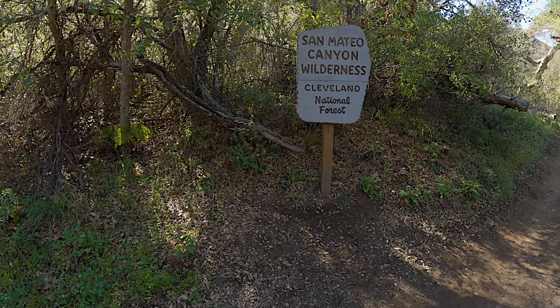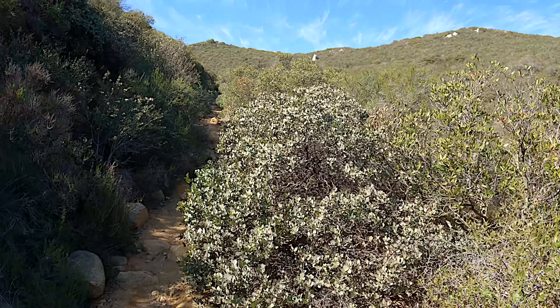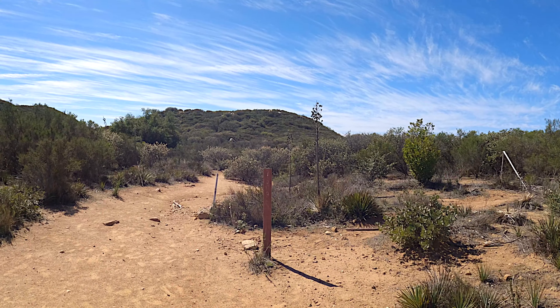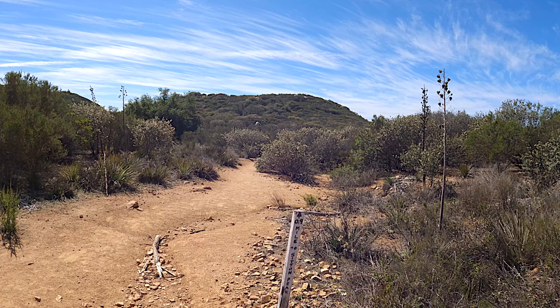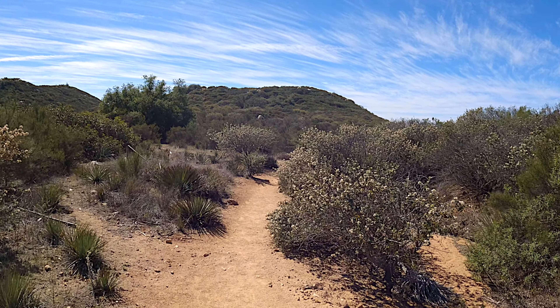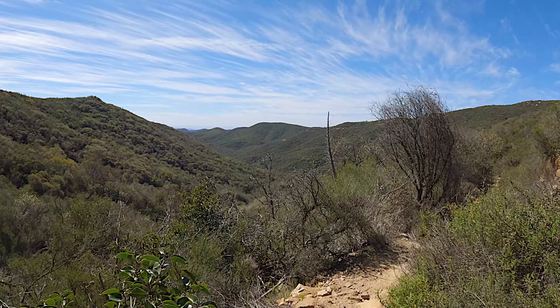Now we're on the Sitton Peak Trail, and we take this almost all the way to the top. We also get great views back to the north — you can see Mount Baldy in the distance and some of the higher peaks. It's a really beautiful and somewhat undiscovered area of Cleveland National Forest. At the top of that hill we continue straight through the trail signs, and there's another little downhill. We just stay on the main trail and continue downhill, and the views are beautiful.